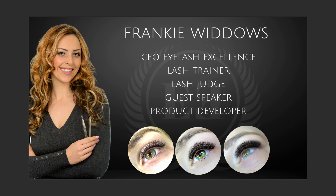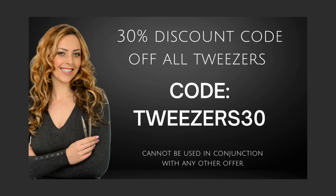I do sell tweezers, and you're going to see some of them in this video. As you're watching, we're giving you a 30% discount code off all of our tweezers. If you'd like to purchase some, go to the shop at Eyelash Excellence — the link is below, along with links to the specific products. At checkout, use the discount code TWEEZERS30 for 30% off. It cannot be used with any other offer, but it's a thank you from us for watching.